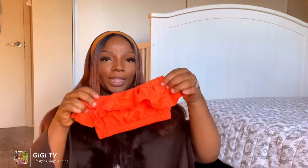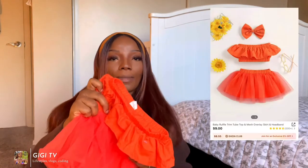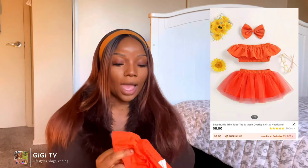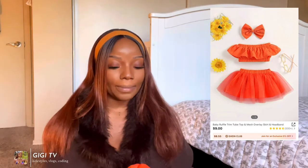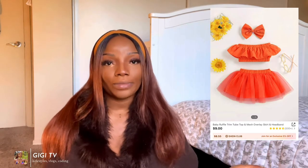We're going to start off with outfit number one. This outfit is so cute — if she had not received the clothes after Halloween I probably would have made her wear this for Halloween. This is the bottom, it's a cute little orange tutu, super cute. It's a little too big for her right now but she'll definitely grow into it. It comes with a top that fits her perfectly, and it also comes with a little bow.